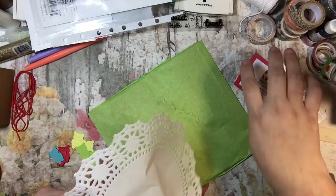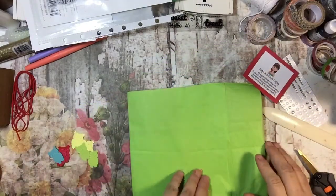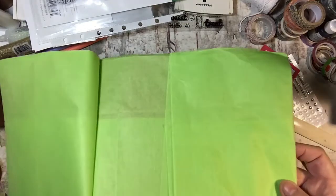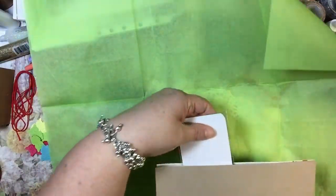I might just stick it back onto here and then I know that I can peel it off. Oh, there's another little owl. Those are perfect for a pocket letter or something too. Okay, so let me organize.